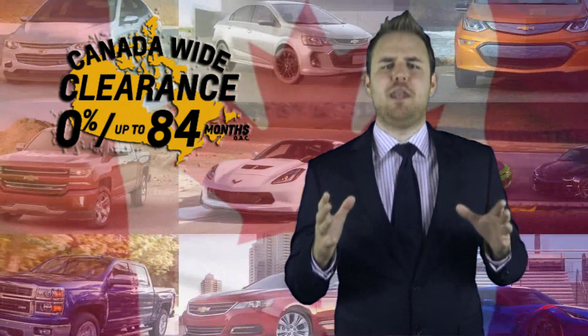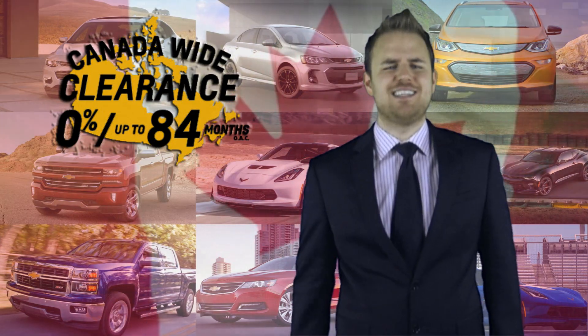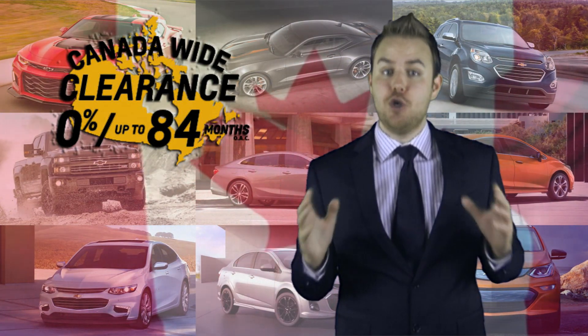This month at GM, it's the much-anticipated return of the Canada Wide Clearance Celebration, where you could get interest rates as low as 0% up to 84 months on approved credit on this year's widest selection of 2017 new models.